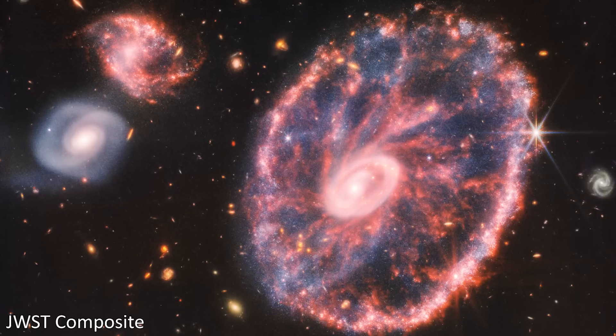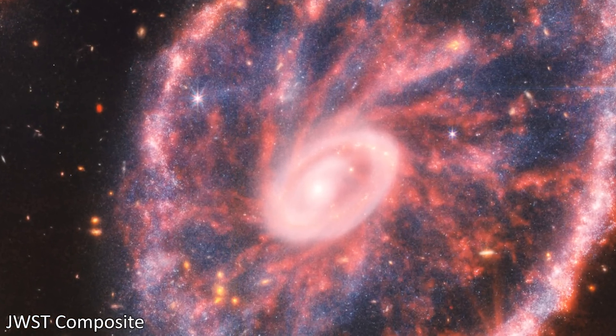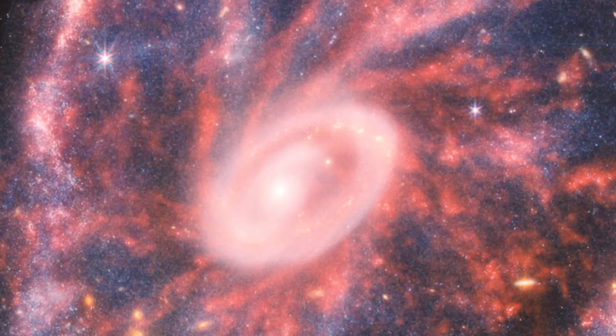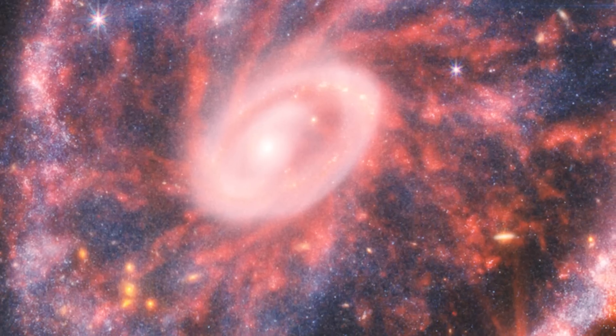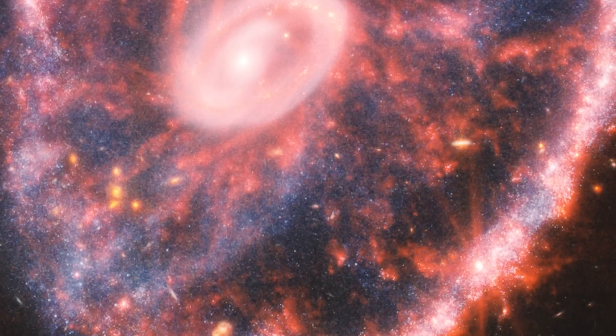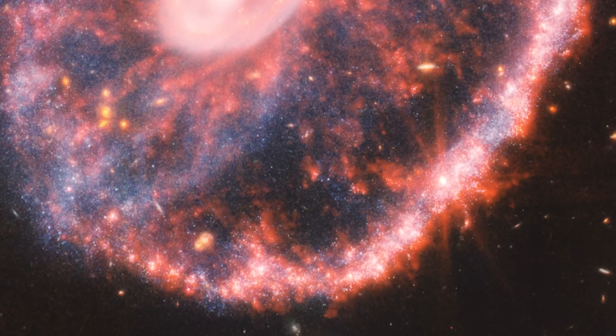The bright core is home to huge amounts of hot dust, perfect for forming stars, and many young star clusters live in here. Even Webb's infrared cameras struggle to see through all of that dust. The outer ring has been expanding for about 440 million years since the collision and it's full of both star formation and supernovae - the birth and the death of stars. The expanding outer ring smashes into more dust and gas surrounding the galaxy, triggering even more star formation as it compresses all of that goodness.